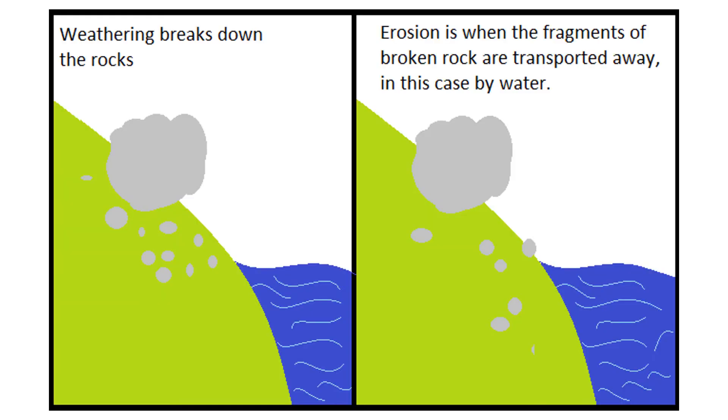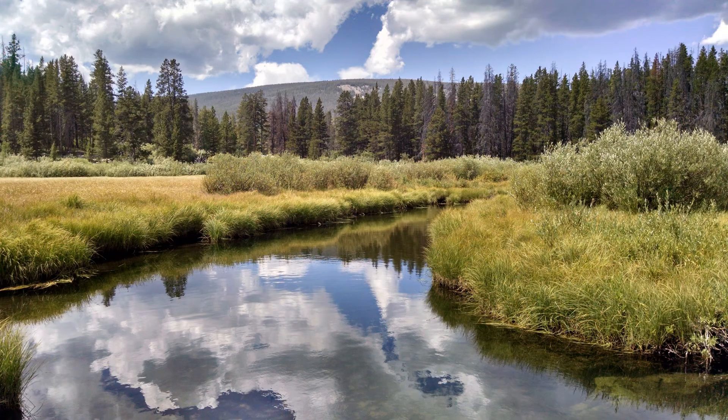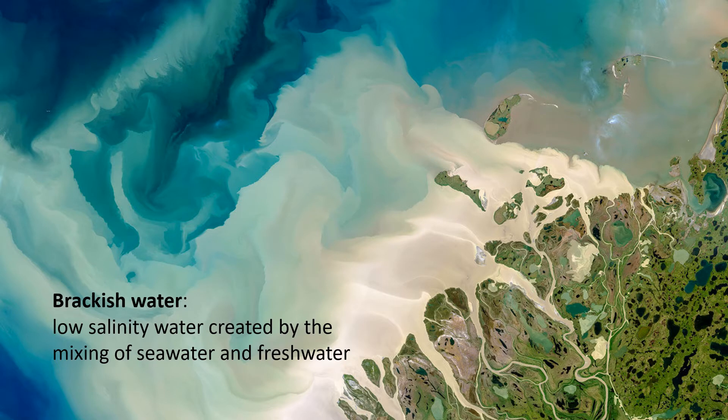A good approach to drawing the lines between these environments is to think about the water in them. After all, water is one of the most important agents of weathering and erosion, and a lot of sediment tends to accumulate in the oceans, rivers, and lakes of our planet. The ocean consists of salt water, and terrestrial environments contain fresh water in rivers, lakes, streams, and ponds. Transitional environments contain brackish water — low salinity water created by the mixing of salt water and fresh water. You find this along the coasts and at the mouths of freshwater rivers where they meet the ocean.